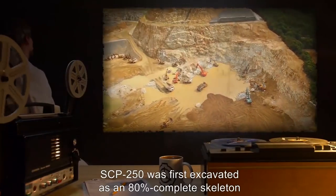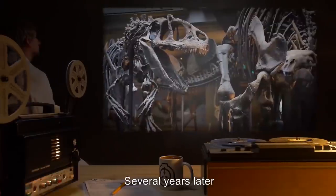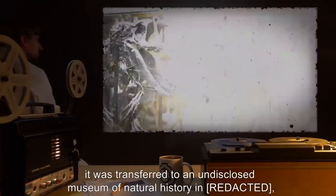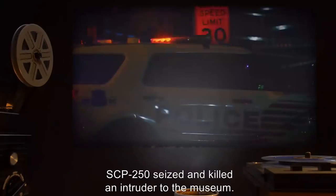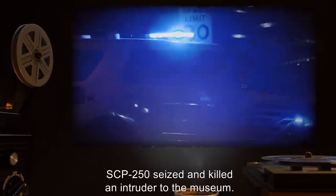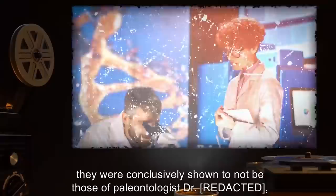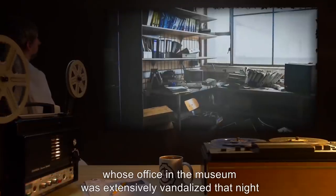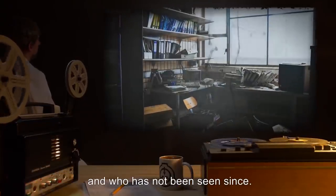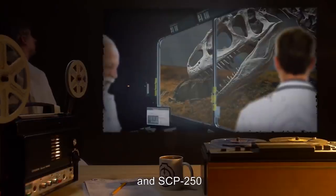SCP-250 was first excavated as an 80% complete skeleton in 19[redacted]. Records from the excavation do not include any report of anomalies. Several years later, it was transferred to an undisclosed museum of natural history, where it was assembled, mounted, and put on display. On the night of [redacted], SCP-250 seized and killed an intruder to the museum. Although damage to the intruder's remains was so extensive as to render forensic identification impractical, they were conclusively shown to not be those of paleontologist Dr. W[redacted], whose office in the museum was extensively vandalized that night, and who has not been seen since. Foundation personnel embedded within museum staff reported the incident, and SCP-250 was taken into custody.